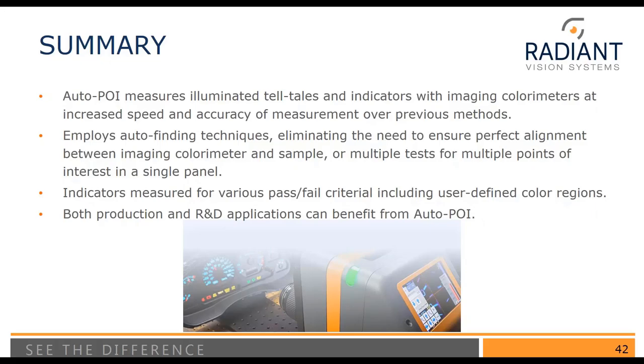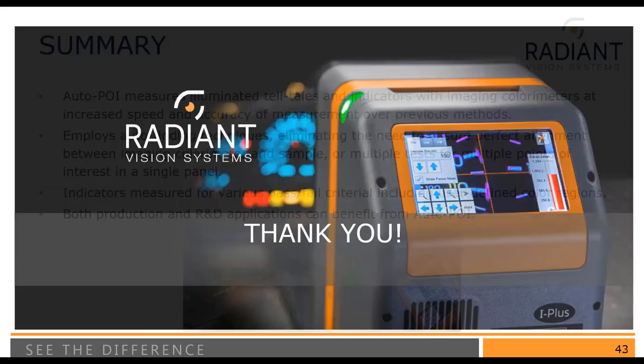To summarize: Auto-POI is a software tool that measures illuminated telltales and indicators with an imaging colorimeter, providing increased speed and accuracy of measurement over previous methods. We employ auto-finding techniques that eliminate the need to ensure perfect alignment between the imaging colorimeter and the sample. Indicators are measured for various pass-fail criteria including user-defined color regions such as the McAdams ellipse. This is suitable for both production and R&D applications.